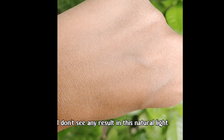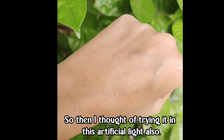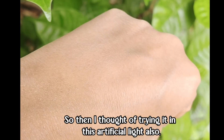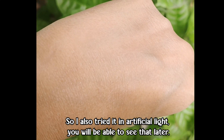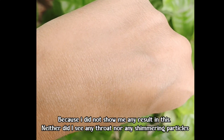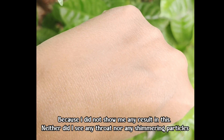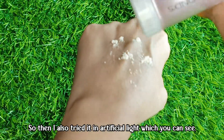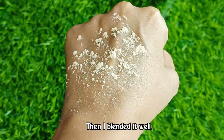In natural light I got very little glow or shimmer — no significant results. So I tried it in artificial light, which you can see on screen. I applied as much powder as I could and blended it.